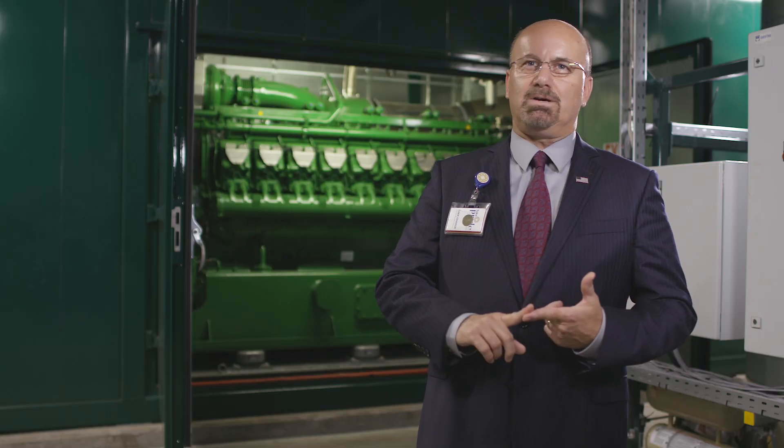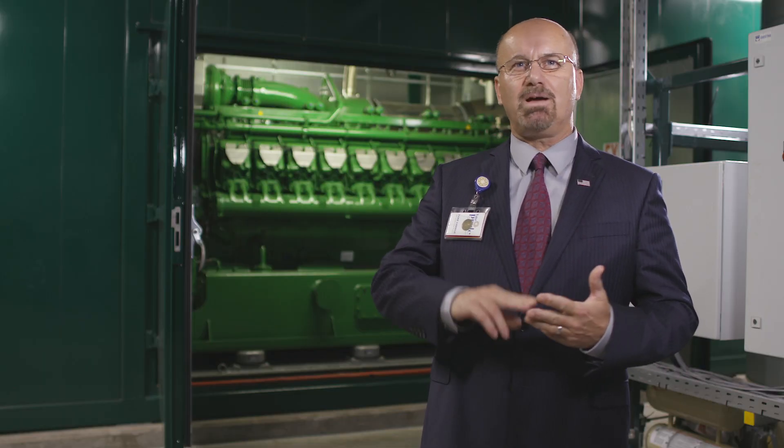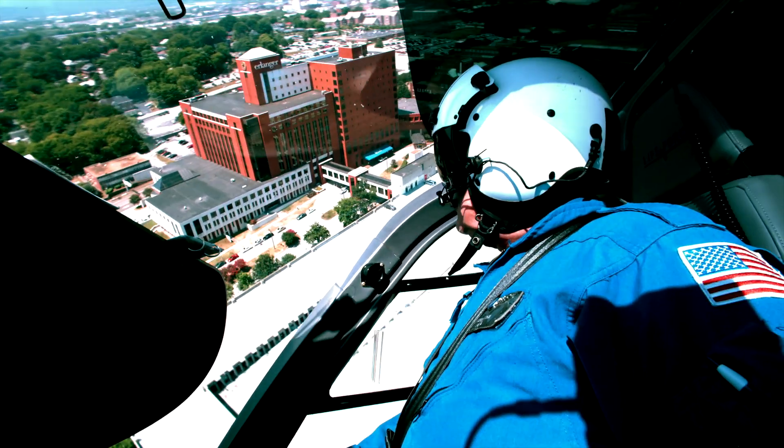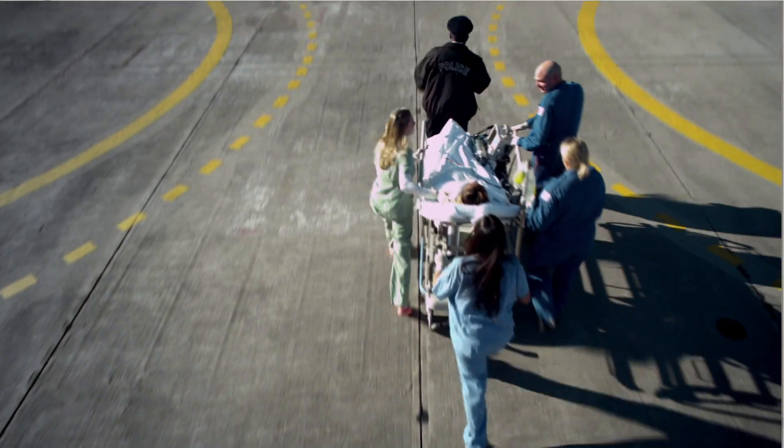In the event of an ice storm, tornado, cybersecurity issue, or anything happening on the grid, Erlinger will be able to keep full operations with emergency power backup on hand.